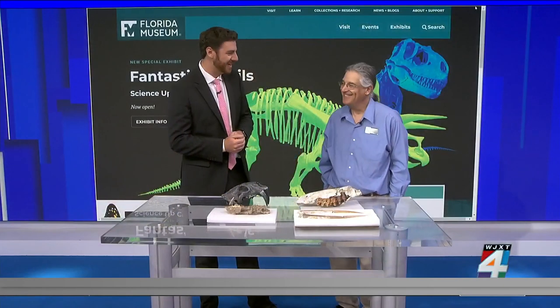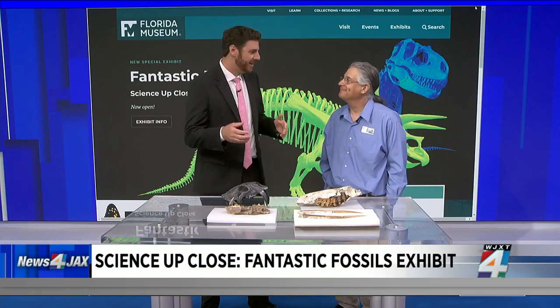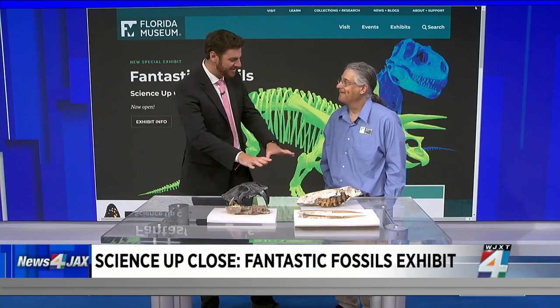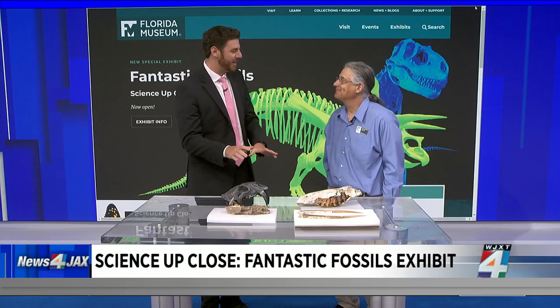Jonathan Block is a professor and curator with the Florida Museum of Natural History — it's in Gainesville, by the way. Good morning to you. Thank you for coming in, as well as bringing these special guests right here, who are among the oldest guests we've ever had on the show, John.